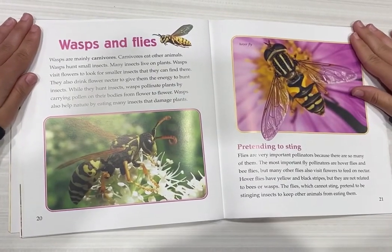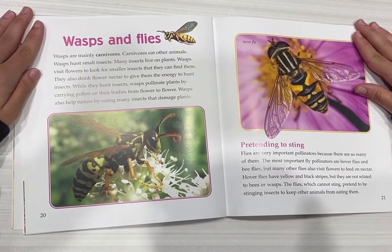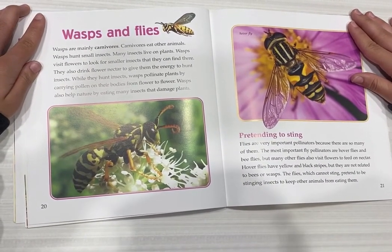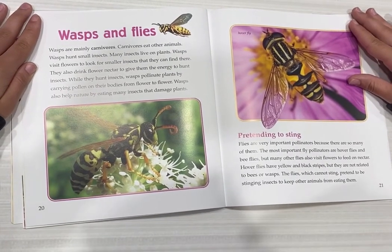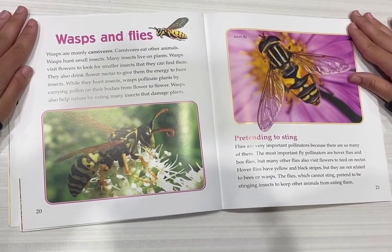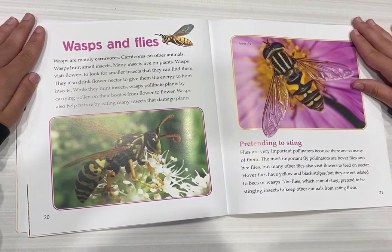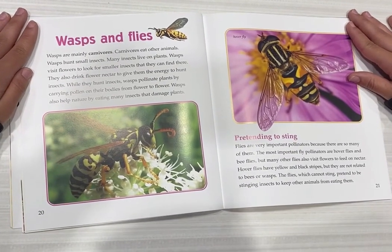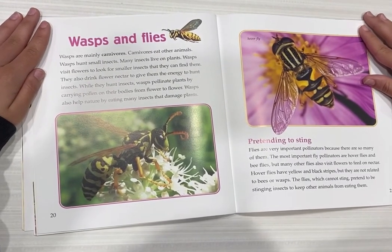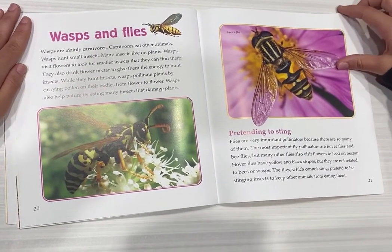Wasps and flies. Wasps are mainly carnivores — carnivores eat other animals. Wasps hunt small insects, and many insects live on plants. Wasps visit flowers to look for smaller insects and also drink flower nectar to give them energy to hunt. While they hunt insects, wasps pollinate plants by carrying pollen on their body from flower to flower. Wasps also help nature by eating many insects that damage plants.